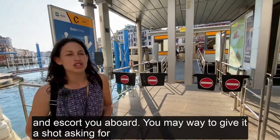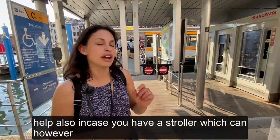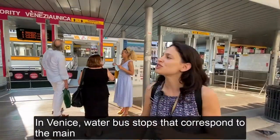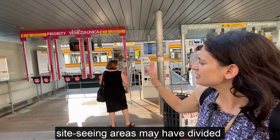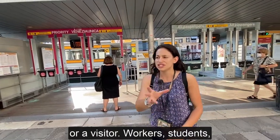You may want to give it a shot asking for help also in case you have a stroller, which can however generally board through the regular accesses. In Venice, water bus stops that correspond to the main sightseeing areas may have divided turnstiles depending on whether you are a local or a visitor.